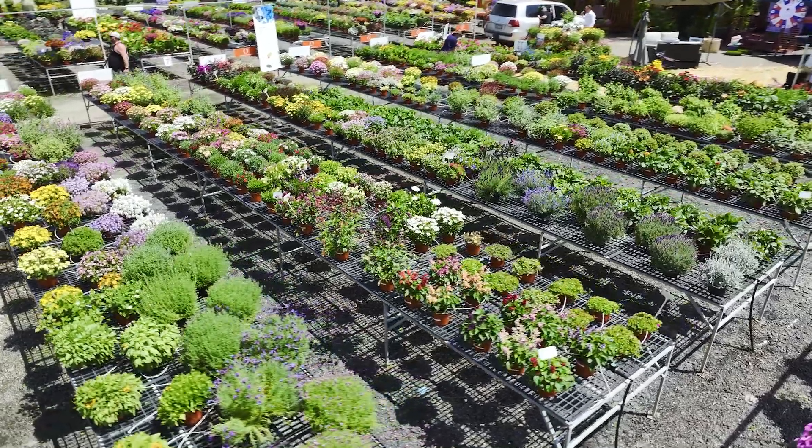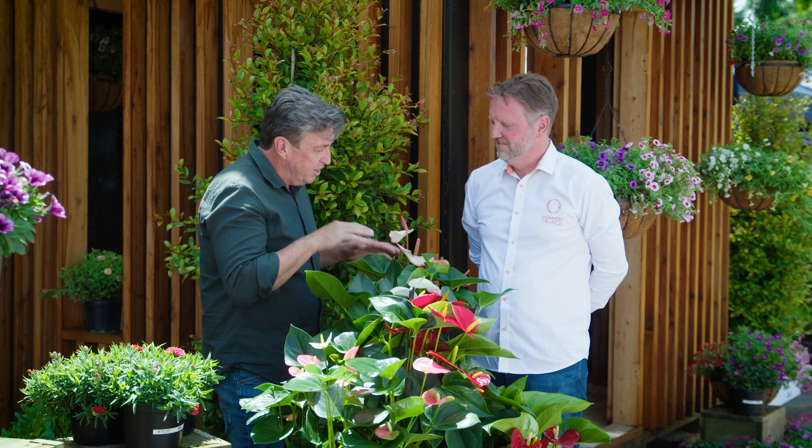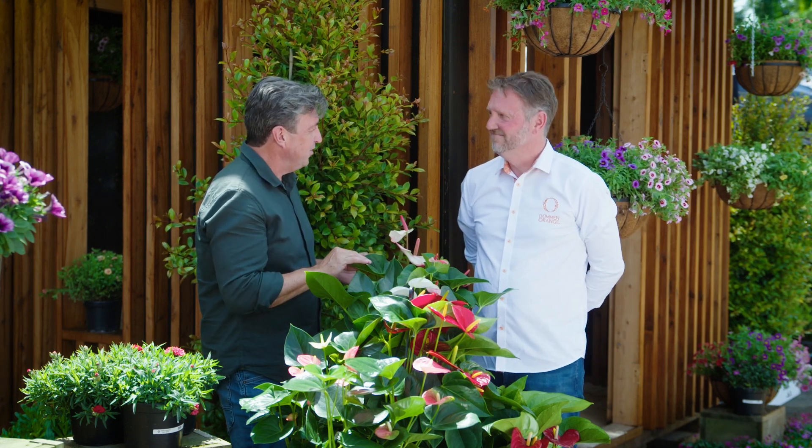Matt Curtis from Dermon Orange knows all about them. Dermon Orange has its roots and ancestry in Holland, and these beautiful plants have got a link to the royal family.